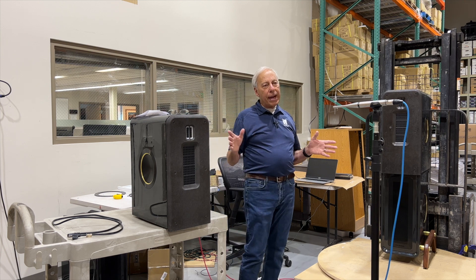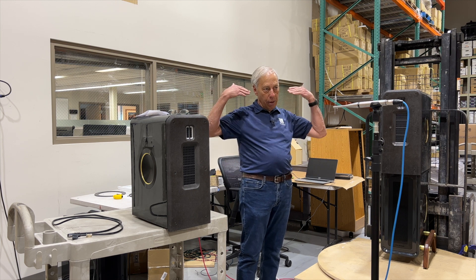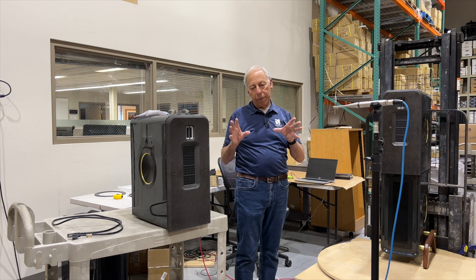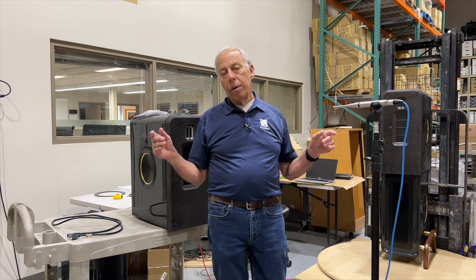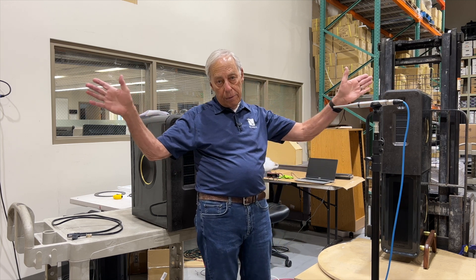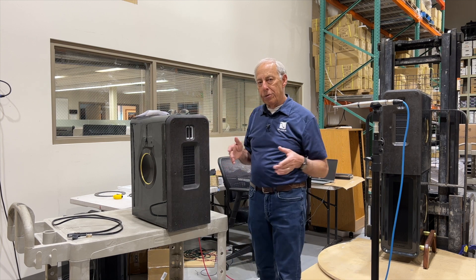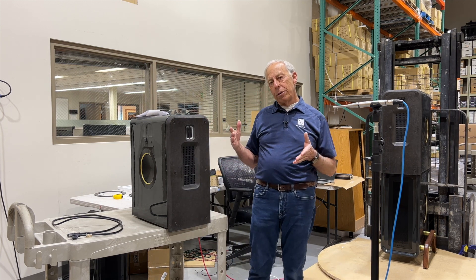So in that kind of speaker, you'll want to toe them in because that's where you're going to get the flattest response — the best that the designer intended you to get. Or, for instance, near field: the closer you are to the speakers, the more you're going to want to toe them in. But if you're a reasonable distance away, there are many kinds of speakers that you'd want to toe in.